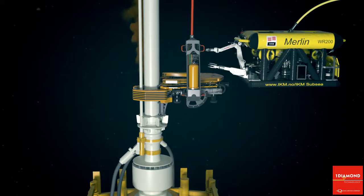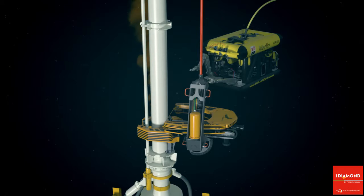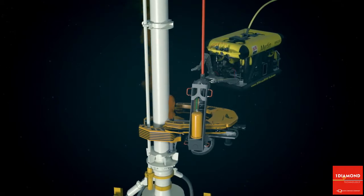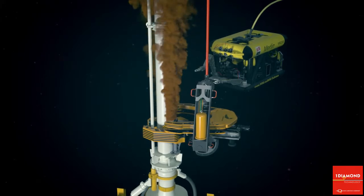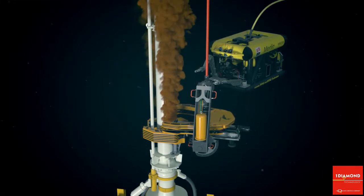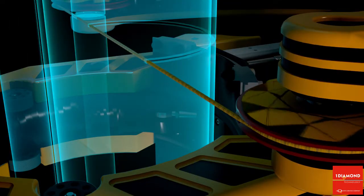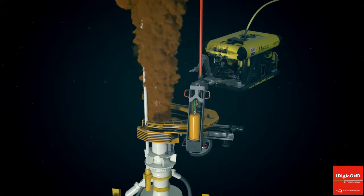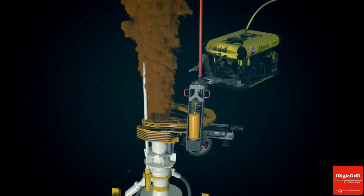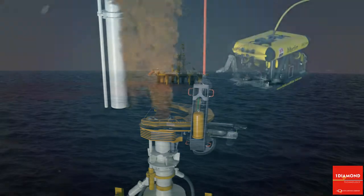The Barracuda uses a diamond-coated wire to sever the riser. The wire is a double-action diamond wire which rotates around its own axis while being drawn through the cutting surface, and hence will not get pinched or stopped during the cutting process. This patented wire is unique to One Diamond. The Barracuda is capable of cutting up to 42-inch risers in ultra-deep water — 10,000 feet — in less than an hour, after which the rig or surface vessel can be moved to a safe place.